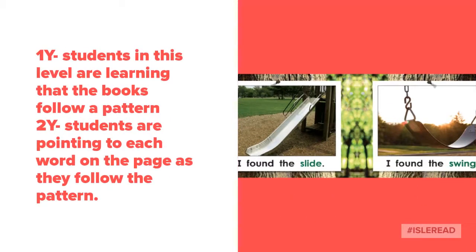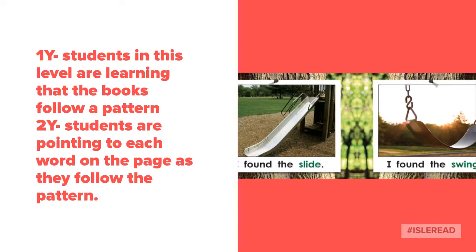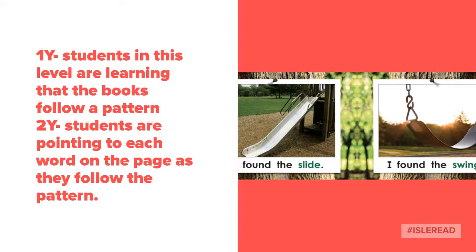In 1Y, students are learning that books follow a pattern. If you look to the right, the pattern is 'I found the.' A 1Y student will know that each page begins with 'I found the.' A 2Y student not only remembers the pattern but can also point to each word on the page.